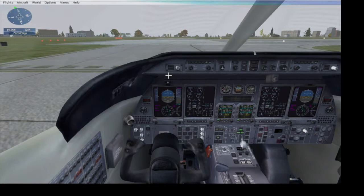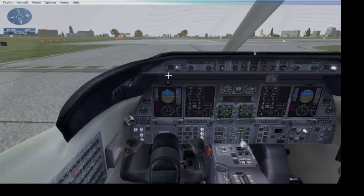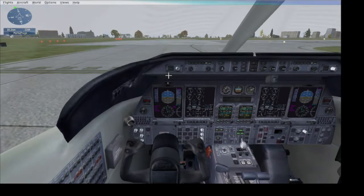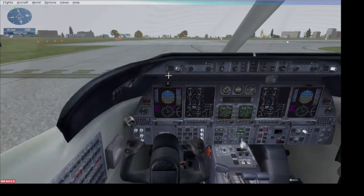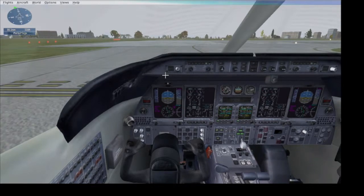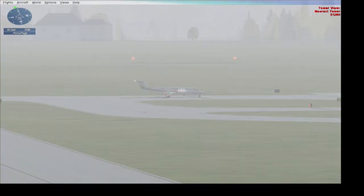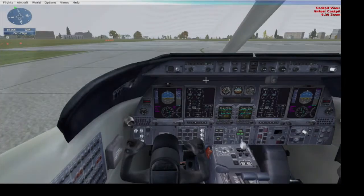Hey guys, today I'll be doing the flying blind across the channel mission. This mission normally starts off with a Cessna 182, but I want to spice things up, so I've taken a Learjet. As you can see, I have a Learjet right now.